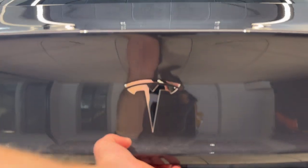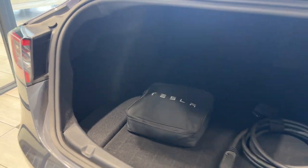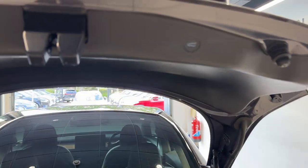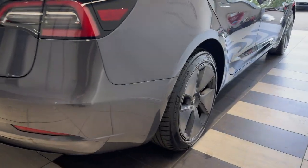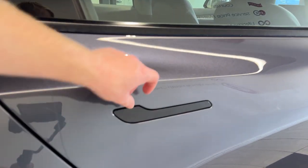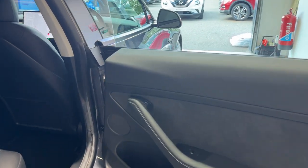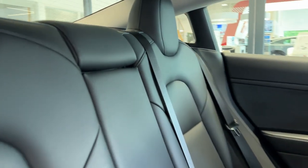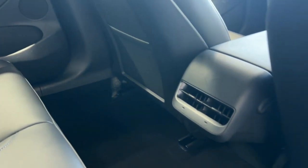Let's take a look inside the boot. Coming down to the driver's side rear wheel. Let's take a look inside the rear. Inside we have four leather interior with rear heated seats, rear ventilation, and two USB charging ports.